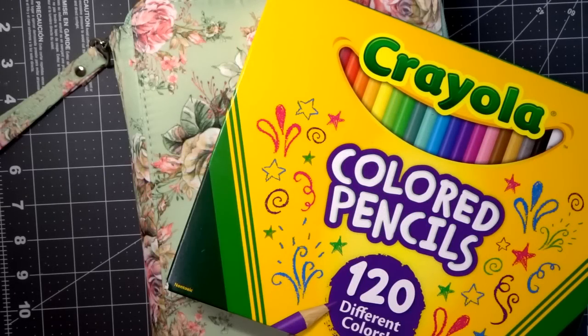Hi everyone, welcome back to my channel. Today we are going to talk about the best budget-friendly pencils for beginners.